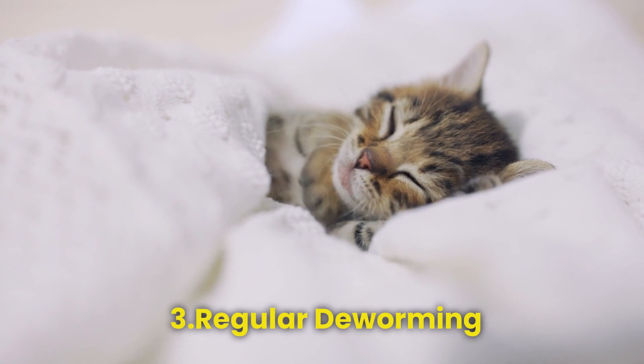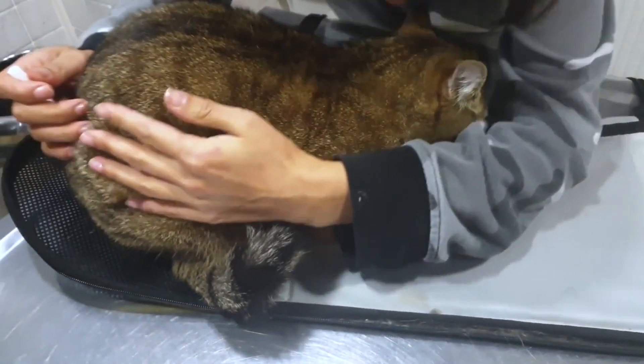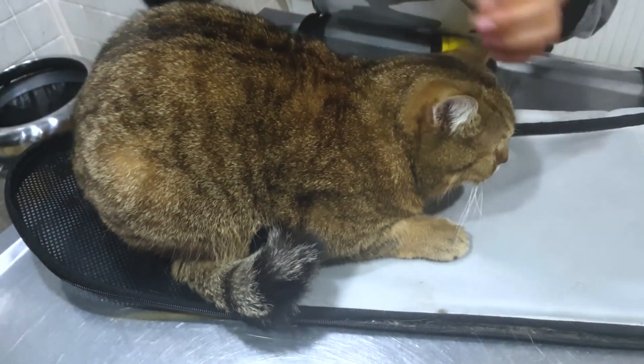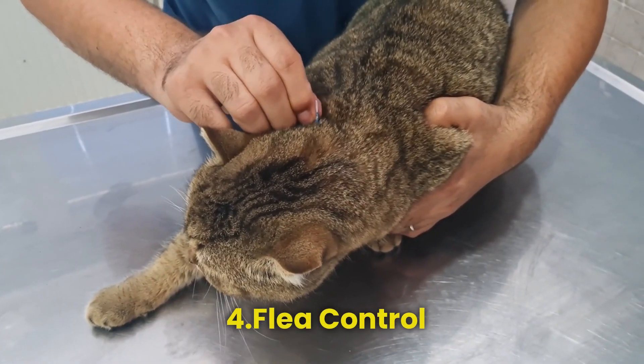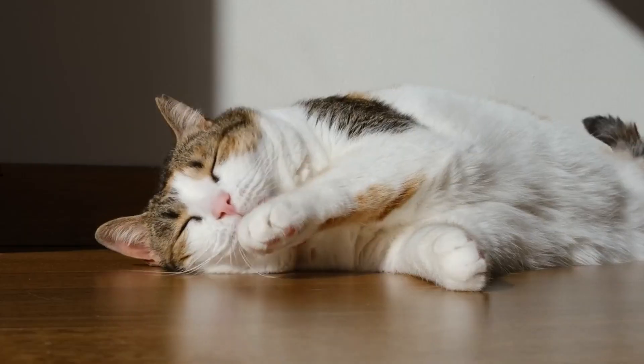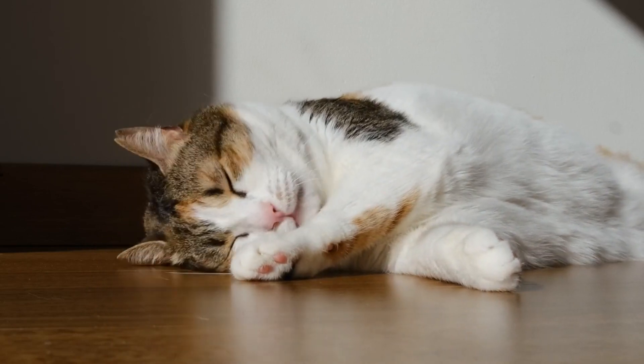Step 3 — Regular deworming. Preventative measures are key. Discuss with your vet how often your cat should be dewormed to keep these parasites at bay. Step 4 — Flea control. Fleas can transmit certain types of worms to cats. Use flea control products recommended by your veterinarian to prevent infestations.